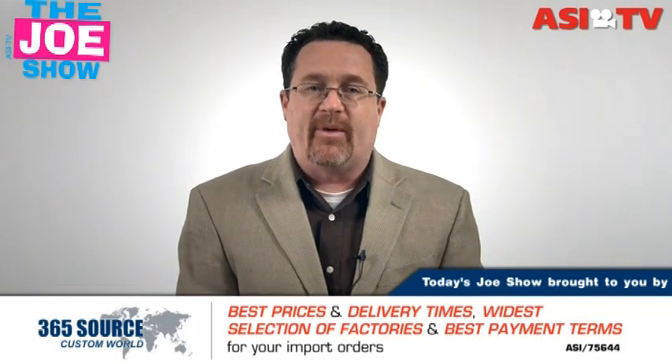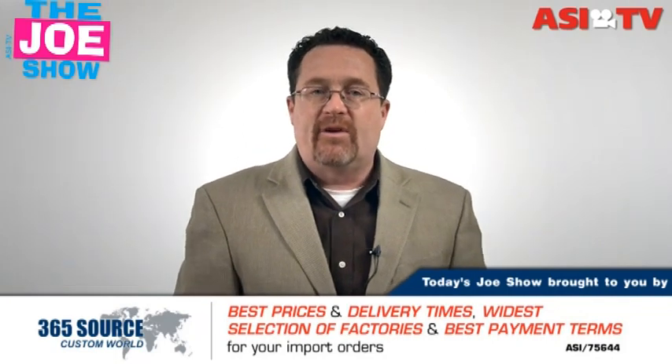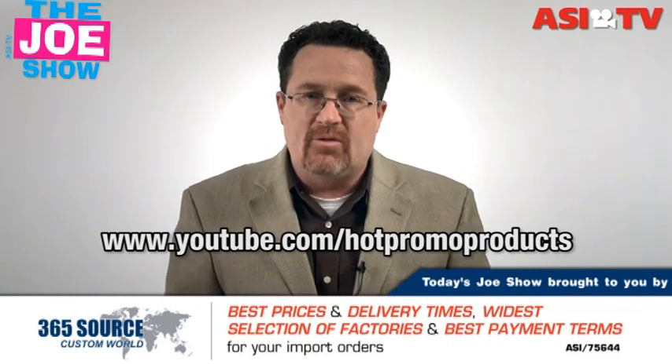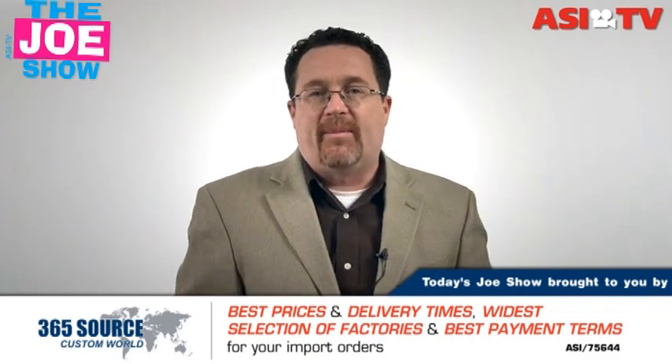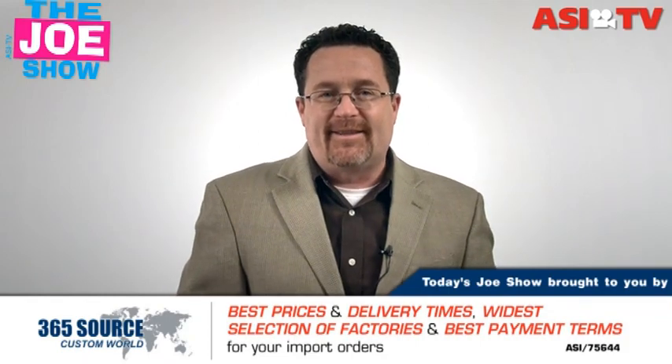Those are all the products we have for you today. Now remember, if you want to see an end buyer version of this video, please go to www.youtube.com/hotpromoproducts — you'll see the same thing but geared to your buyers. Thanks a lot for watching. This is ASI TV.